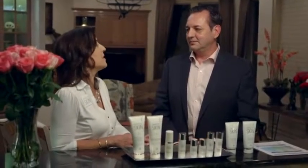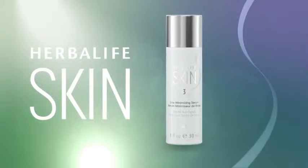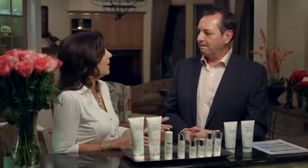Our next super product is the Line Minimizing Serum. The Line Minimizing Serum is my favorite of all. You put it on after you clean your face and use your toner — on your whole face. Don't forget your neck and décolleté as well; you always want to keep this together. The serum will enhance all of the other products. And you're going to use that morning and night. Absolutely.